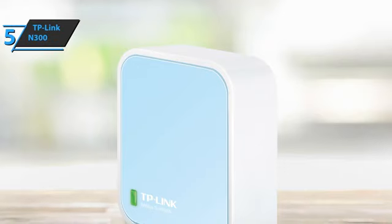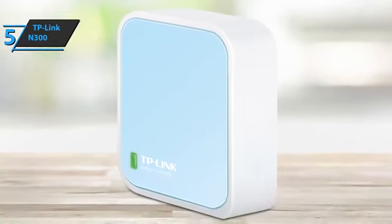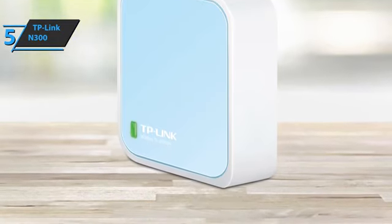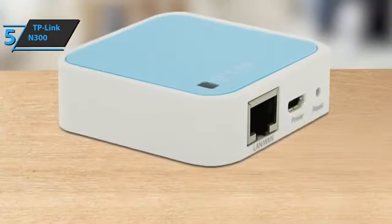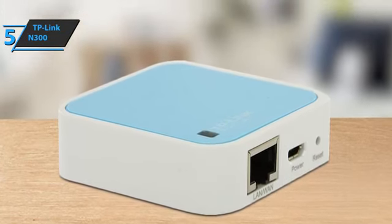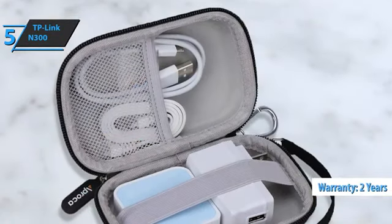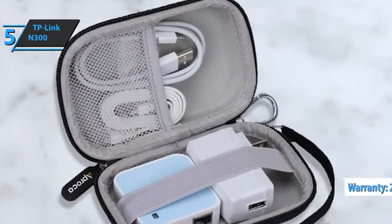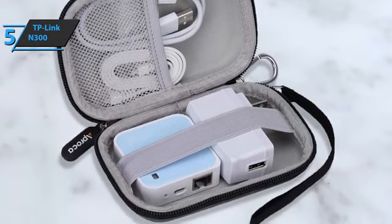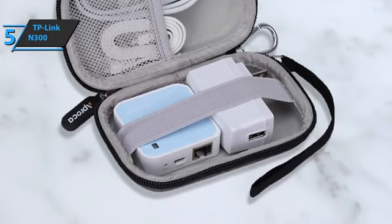Powered by an external power adapter or USB connection to a computer, this router can easily connect to the internet and share the connection in an average-sized room at 300 Mbps. This means it's ideal for video streaming, online gaming, and internet calling. The product comes with unlimited technical support as well as a two-year warranty. The TP-Link N300 comes in the size of 2.2 by 2.2 by 0.7 inches and a weight of 7.2 ounces. For the listed price, you can't beat this one.